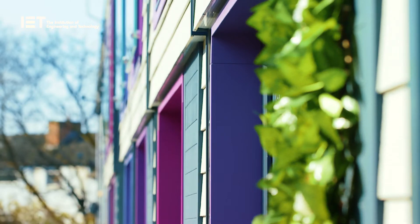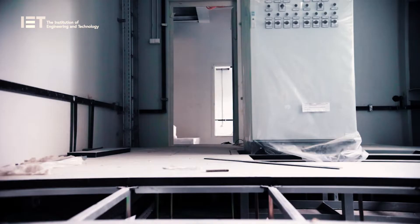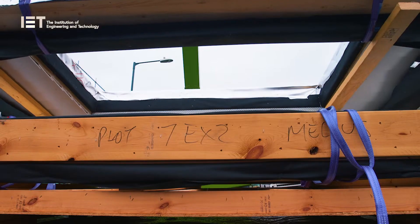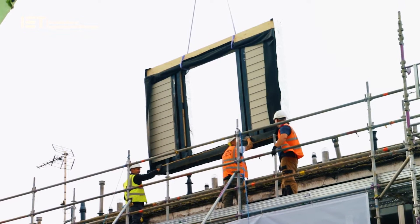The other big one is airtightness. It's quite difficult to get right on-site, but if you're manufacturing off-site the airtightness layer can be properly designed. It can be built into the panels so that 90% of the airtightness layer is already there and you've got three-quarters of your low-energy building already done.